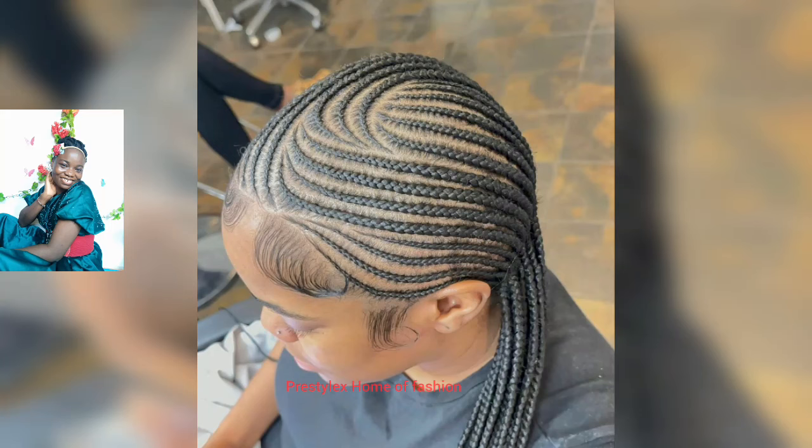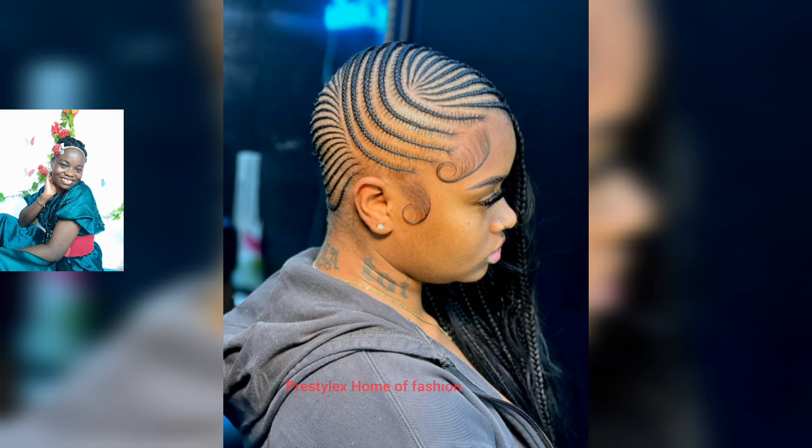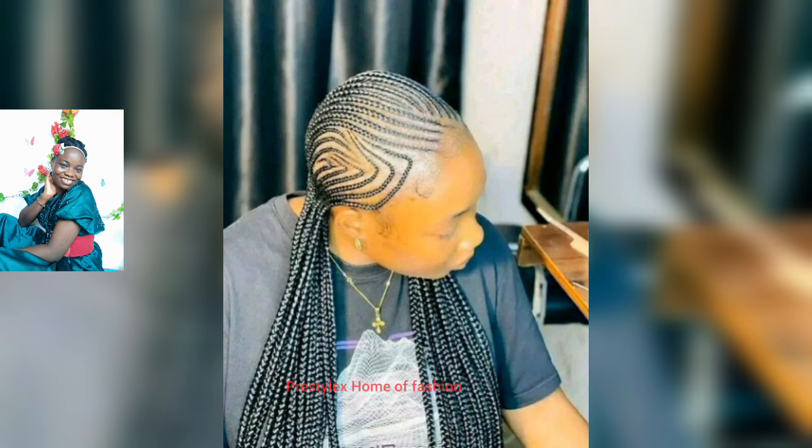Hello everyone! Hello, my elegant and classy ladies — how are you all doing today? In this episode, I have brought together beautiful, stunning, elegant, and super gorgeous cornrow styles for my amazing ladies. You'll be seeing lots and lots of cornrow ponytail styles and straight cornrow styles.